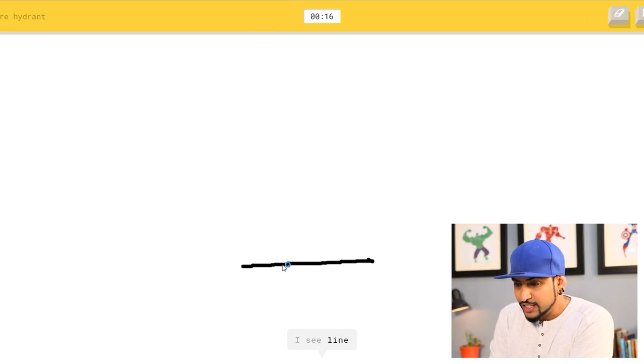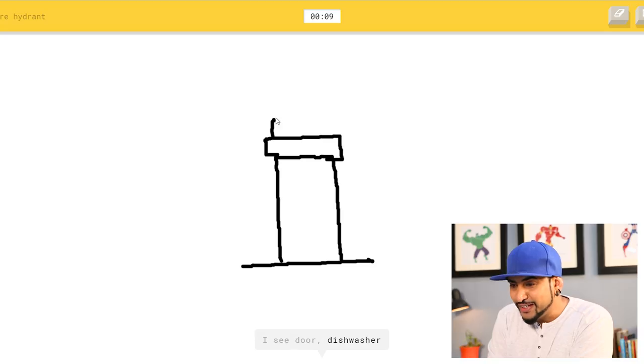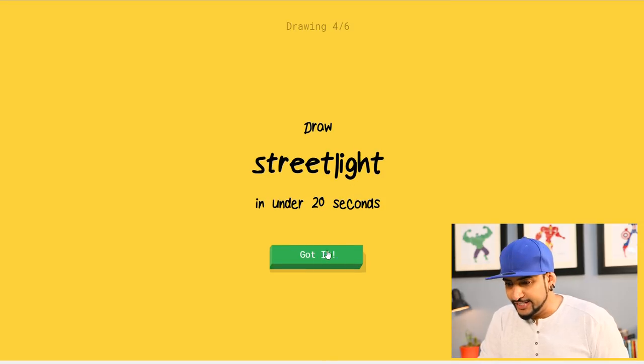A fire hydrant — let's make one. I see line, hat, diving board, floor lamp — let me draw. I see door — wait a minute — oh, I know it's fire hydrant! That's right.